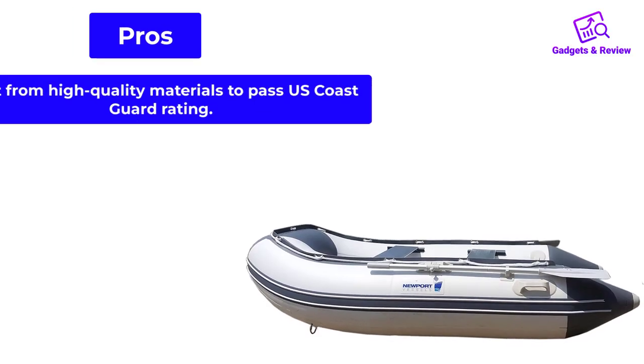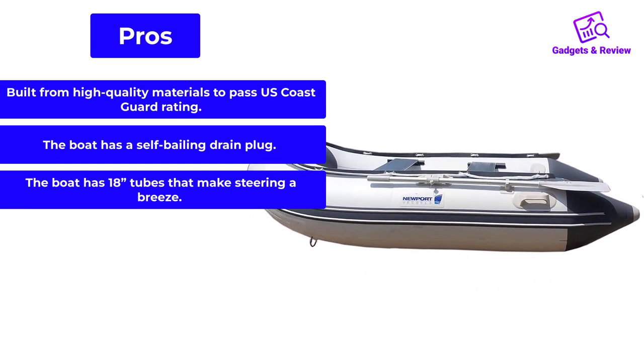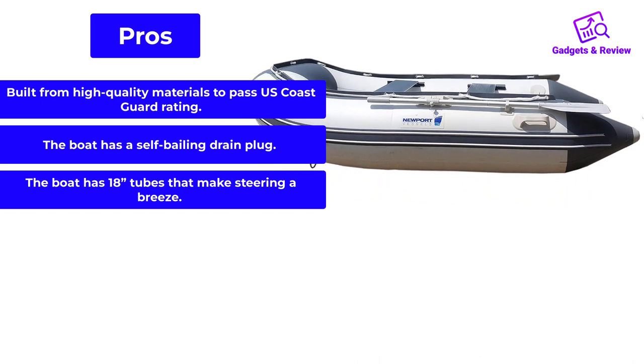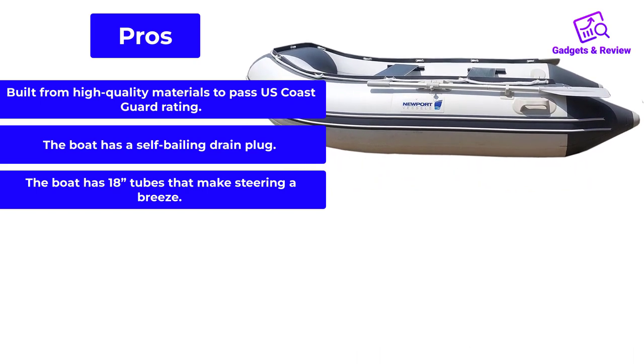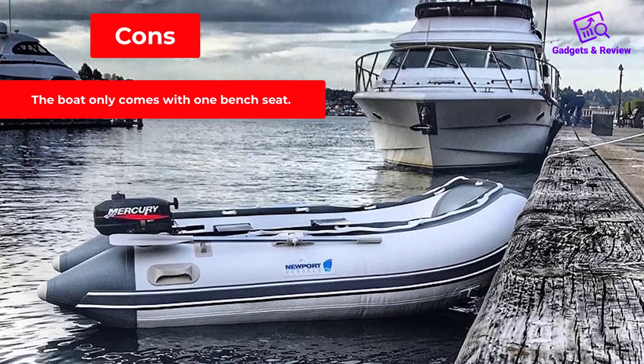Pros: Built from high-quality materials to pass U.S. Coast Guard rating. The boat has a self-bailing drain plug. The boat has 18-inch tubes that make steering a breeze. Cons: The boat only comes with one bench seat.